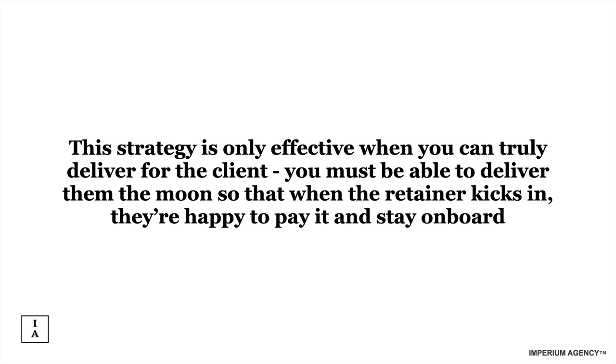You must be able to deliver them to the moon so that when the retainer kicks in, they're happy to pay it and stay on board — people will pay you for the results you provide. No business owner in their right mind is going to stop paying if you've taken them from a 3x ROAS to a 7x ROAS over 60 days. They are not going to say, 'I'm not going to pay you anymore' — they're going to pay through the teeth for you because you're valuable. That's how you keep clients and that's how you grow an agency.